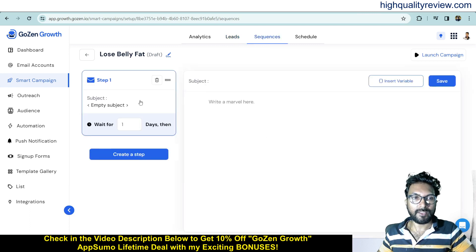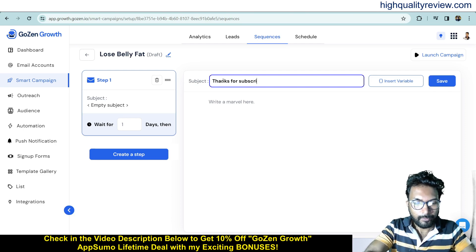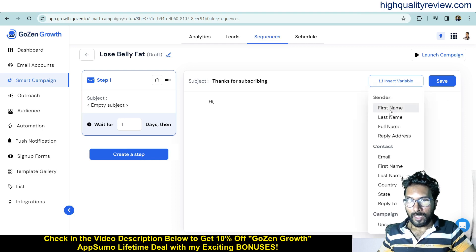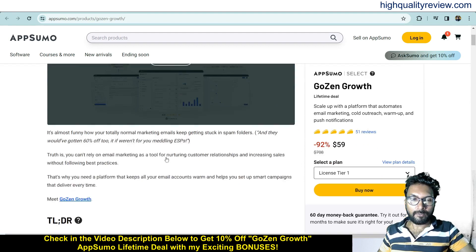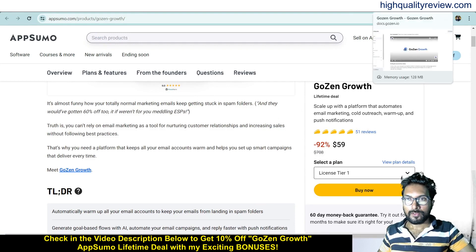The next step is Sequences, where you create your email sequences. For the first email, write a subject line like 'Thanks for Subscribing,' then write the body — you can personalize it by inserting a variable such as first name. I'll paste some demo text copied from AppSumo just for this demonstration; in your case you should write a proper email.